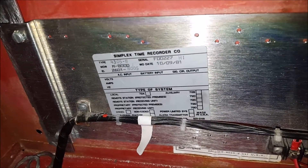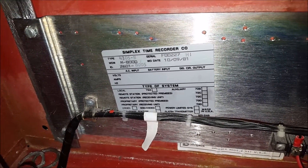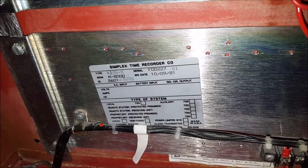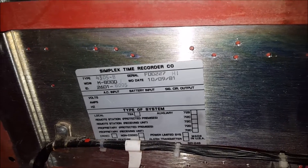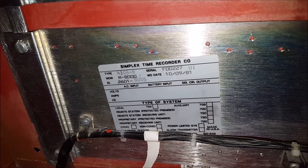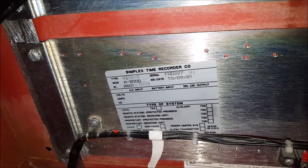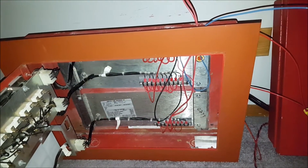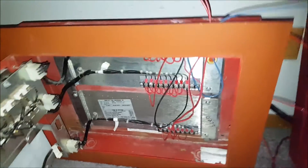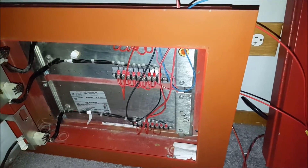This is a Simplex model 4305-B enunciator panel, and I have never seen this model before. It's actually from 1981, which is weird considering the building was built in 1989 — the sticker says 81 on it. My best guess would be that this was used with a 2001 panel, although Simplex also made some panels in the 4600 and 4800 series. It could have been a majority of different systems, but we'll never know for sure because the panel was crushed.